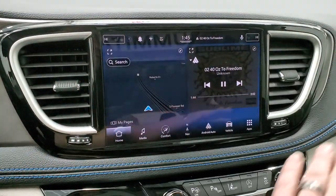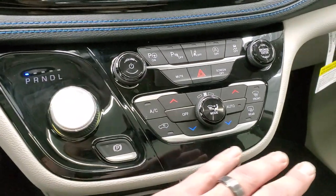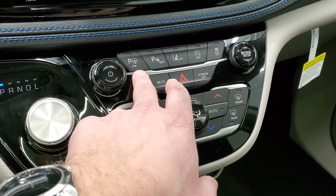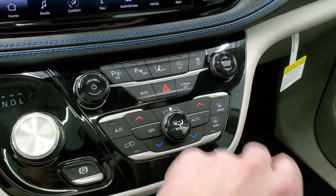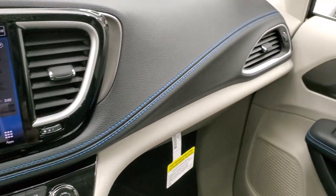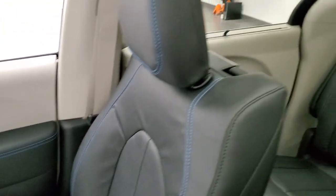You get the black trim around the radio and down here. You have your climate controls, nine-speed automatic transmission, perpendicular and parallel park assist, parking sensors, lane departure warnings, start-stop capabilities, and stability control. That dash is very nice and sweeping — everything looks really good in here.